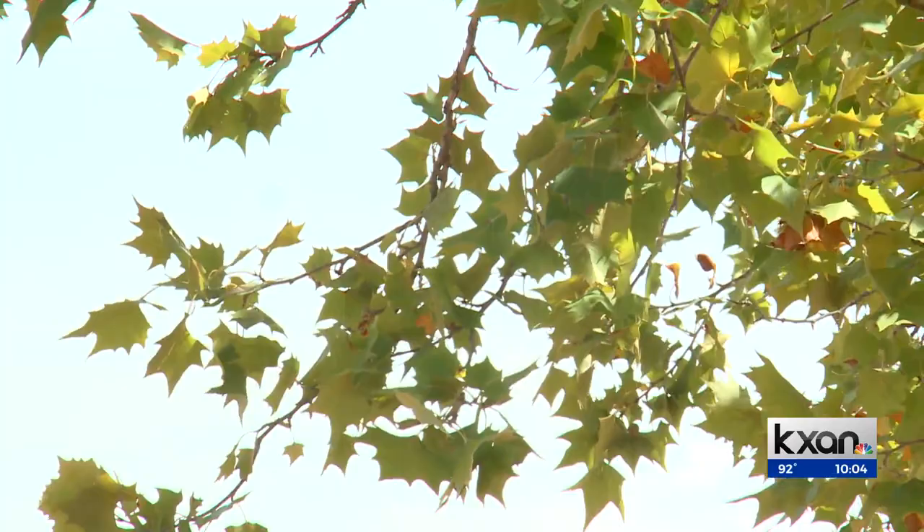And right now on KXAN.com, we have a map that shows how much schools would receive in the proposed 2022 AISD bond program, as well as some of the upgrades those schools could see.